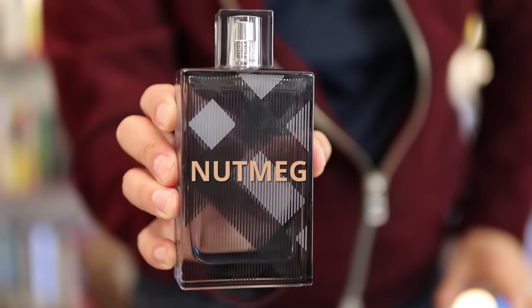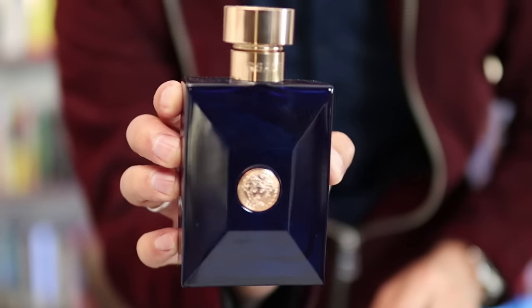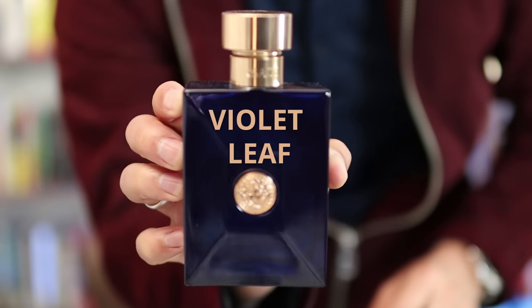Next up, we've got Burberry's Brit for Men. Notes are going to be rose, ginger, tonka bean, nutmeg, and cedar. Right here I've got Versace's Dylan Blue Pour Homme. Notes are going to be bergamot, grapefruit, incense, violet leaf, and pepper.